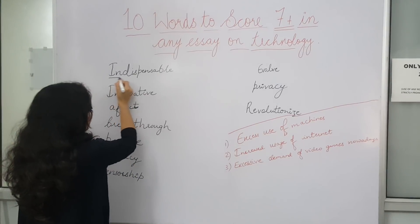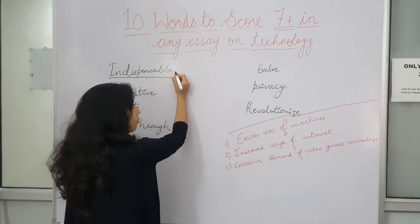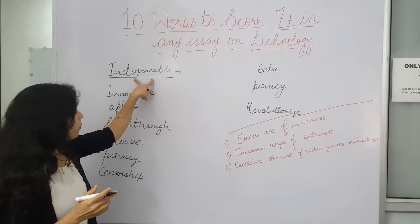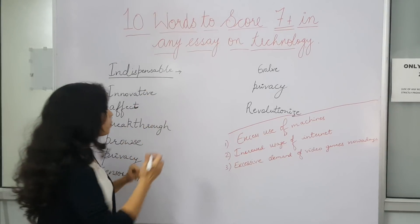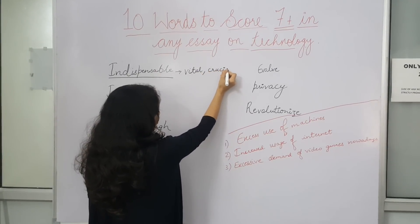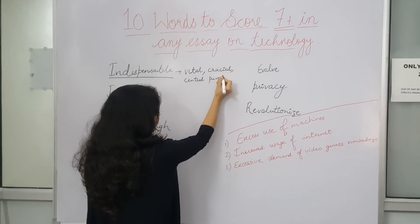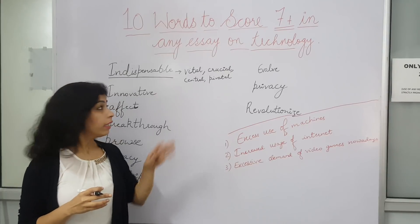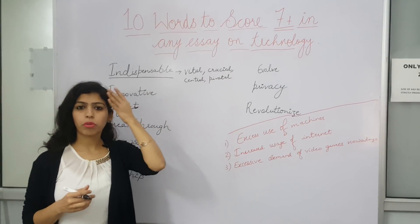Let us start with the first word which is 'indispensable.' Wherever we want to use the word 'important,' we can use 'indispensable.' Indispensable means something that is vital, crucial, central, or pivotal. So anything that is important or crucial, we call it indispensable. You may use the word indispensable.